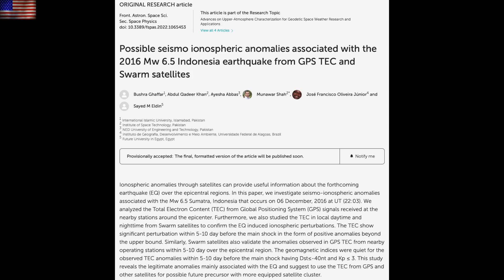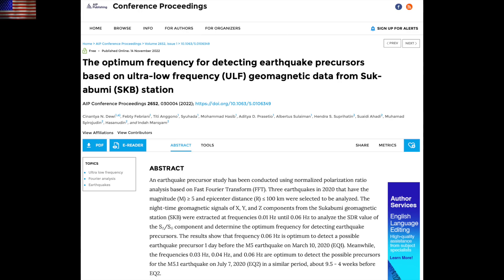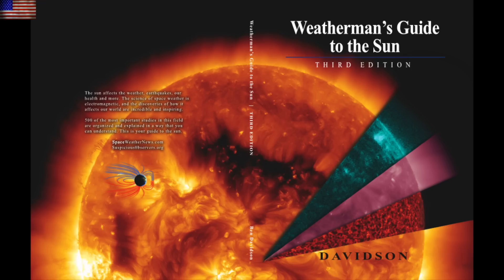We have two more papers to add to the more than a thousand on pre-seismic signals so far. Big earthquakes give themselves away electromagnetically — either in the wave spectrum or in charged particle release — days to weeks ahead of the main shock. This has been taking various forms and scientists keep confirming them and finding new ones. All the ways they detect these earthquake signatures before the shaking begins, again up to weeks before, is in chapter 7 of Weatherman's Guide to the Sun. Rest of the book isn't so bad either.